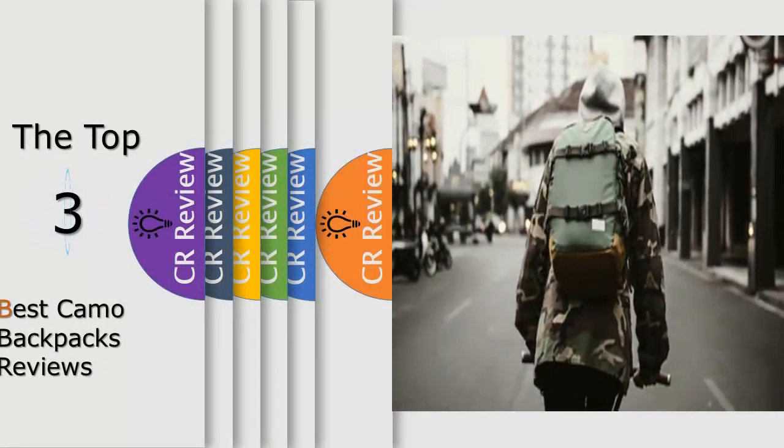Hello viewers, we have brought to you the top 3 best camo backpacks review powered by the Fairviews review.